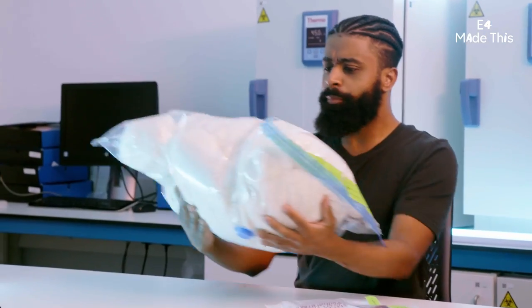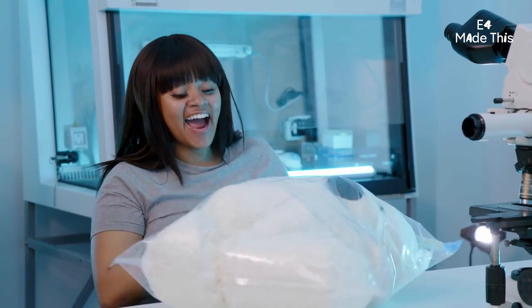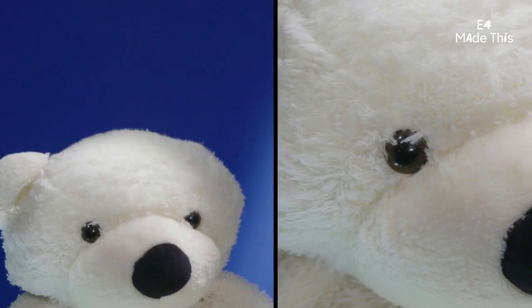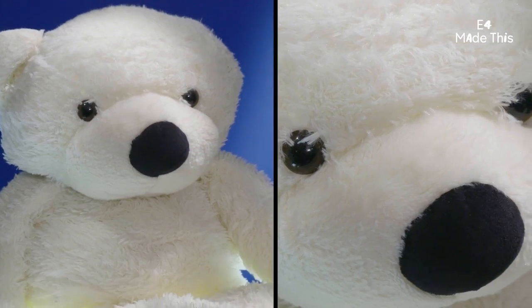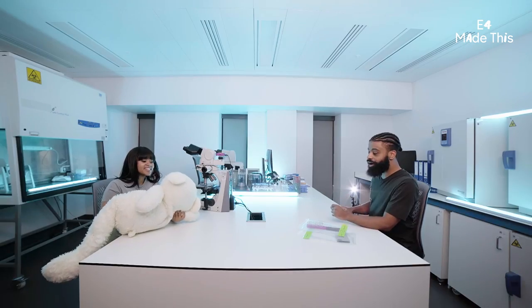Oh! Punchy! Thank you! Oh, my God, it looks so nice! Is this the same one? Yeah! No, I'm so sorry — look at it. It feels so different, it looks so different. I love that you're so surprised at the concept of cleaning. This is new Punchy.